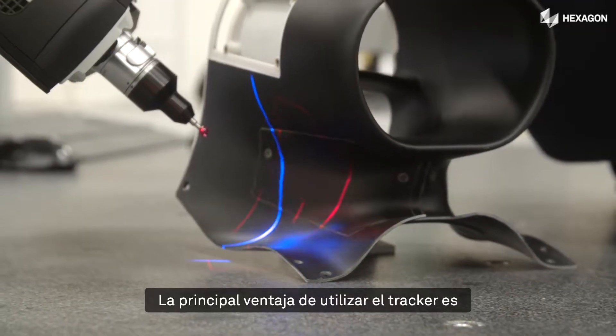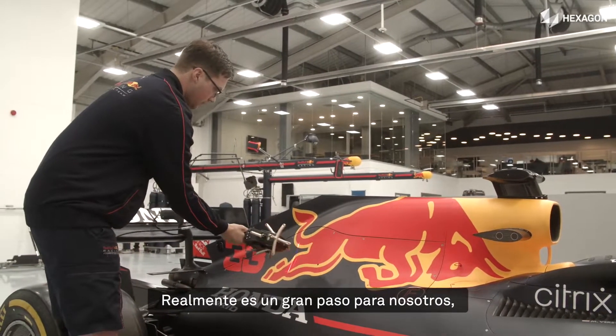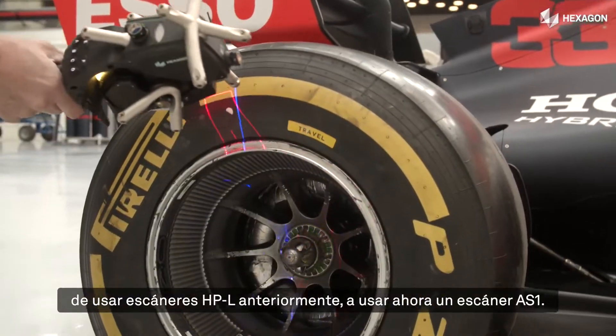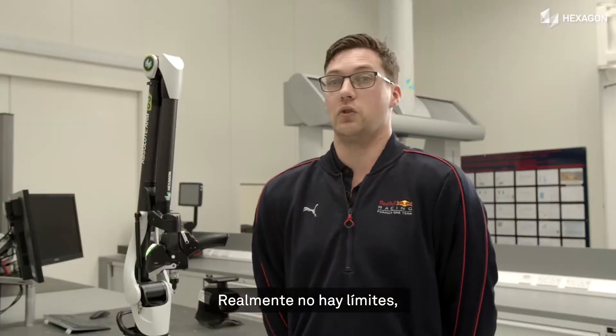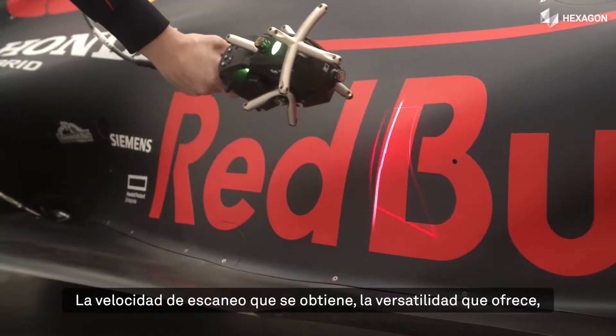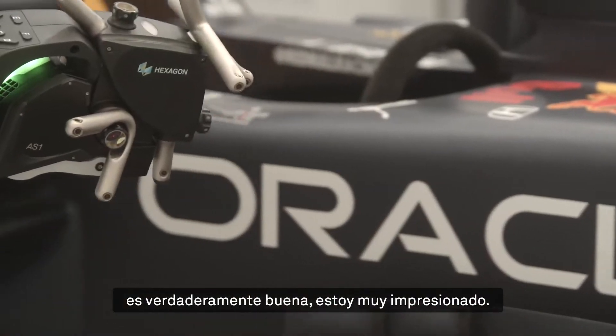The main advantage for using the tracker is the volume of scanning that you can do. It's a big step up for us, from using HPL scanners before to now using an AS1 scanner. The world is your oyster — you can go wherever you want with it. The speed of the scan, the versatility of it — it's really, really good. Really impressed.